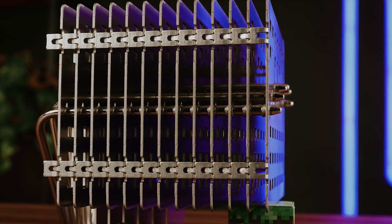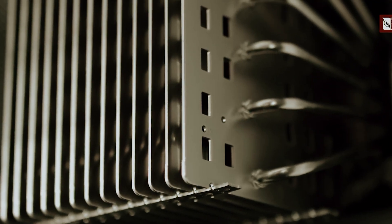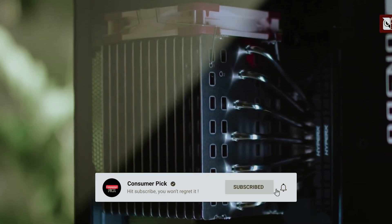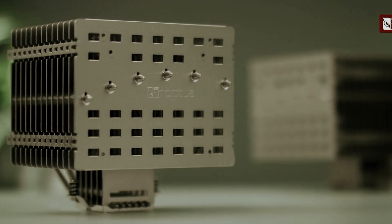Still searching for the perfect CPU air cooler? Don't throw in the towel just yet — we've got more coming your way. If this is your first time visiting our channel, be sure to subscribe now and hit the bell icon to get notified when we drop new videos. You won't regret it.